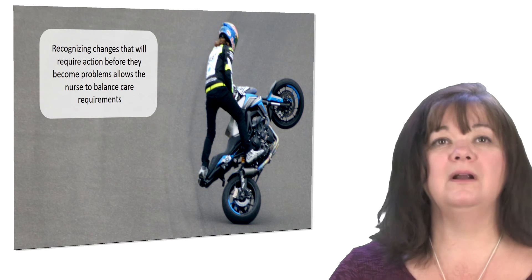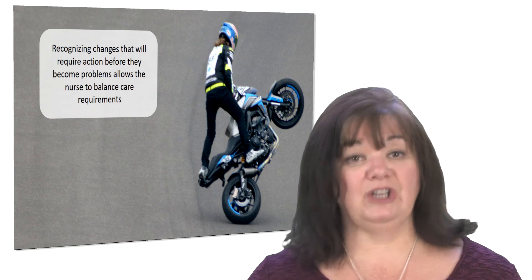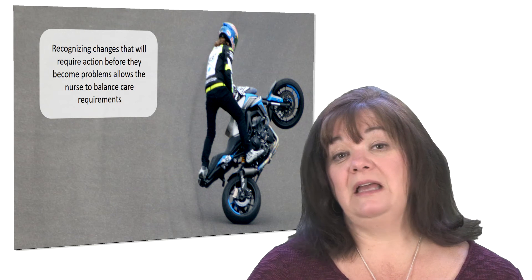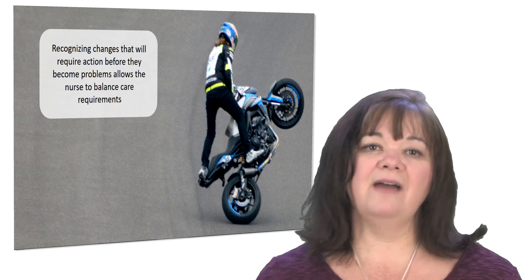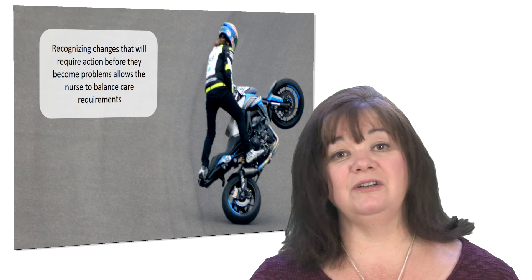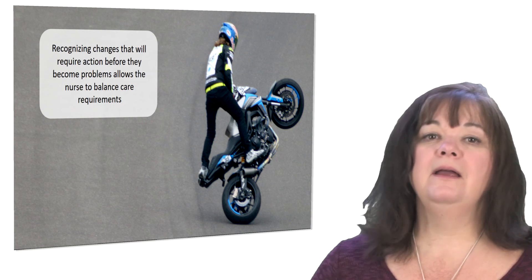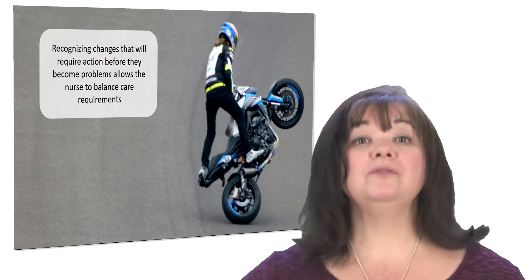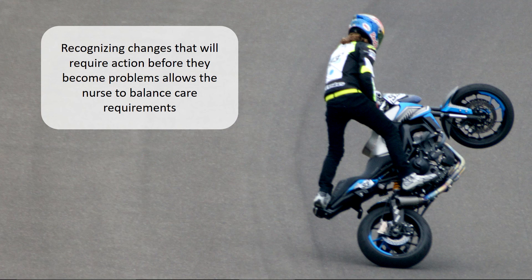For example, if you know your patient's dressing is starting to leak, or the edge is starting to roll, you can balance that with all the other things you have to do — because you're aware of it before it becomes a critical problem. If the dressing is hanging off, you have to change it right away. But if it's just starting to roll, you can add it to your list of things to do soon. Being aware of changes before they become a problem is what helps you achieve that balance.